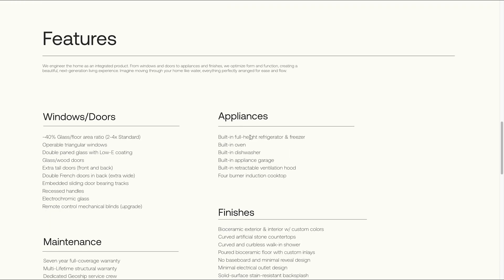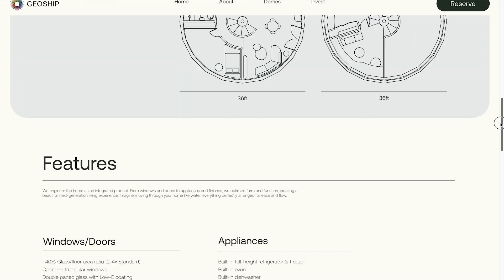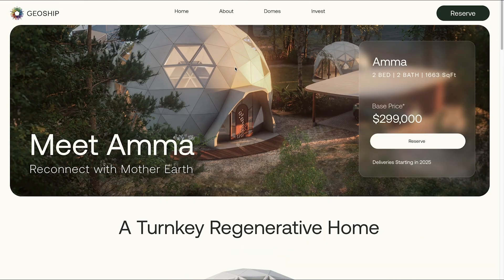Appliances include a built-in full-size height refrigerator and freezer, oven, dishwasher, appliance garage, retractable ventilation hood, and induction cooktop. And a lot of people don't think about this, but with these domes the structure is everything — there's no roof shingles to replace, there's no gutters. Everything's really tightly integrated, so it's very simple.